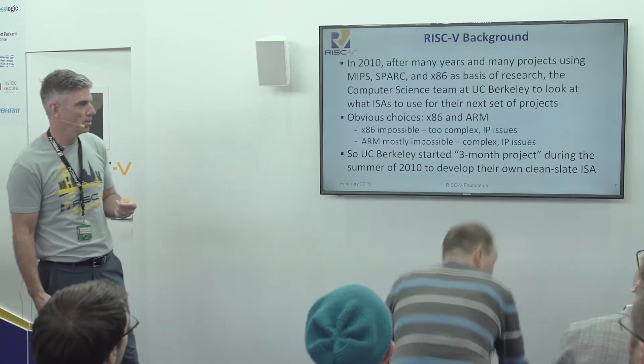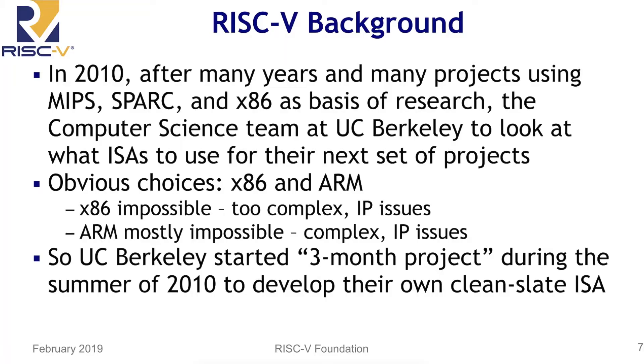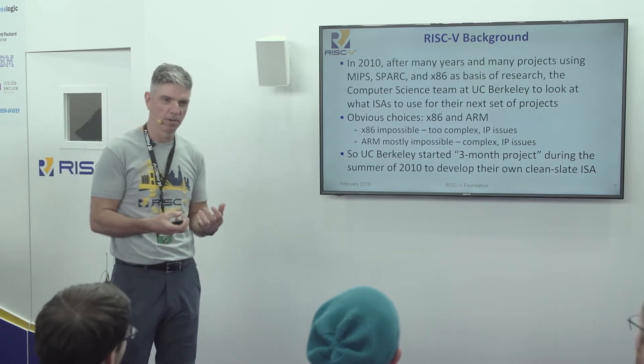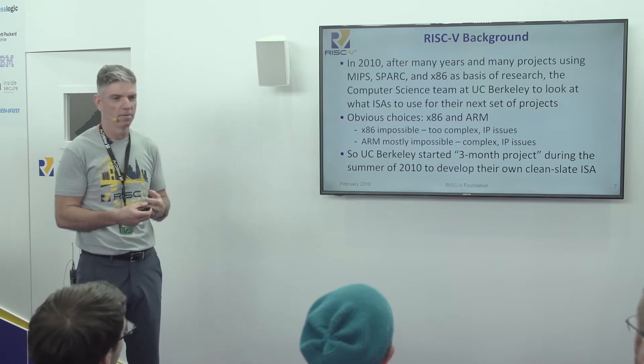This started out at UC Berkeley as a research project back in 2010. For those of you who are familiar, you might remember a guy named Patterson — the Patterson and Hennessy textbook. It's that lab, Dave Patterson's lab. In fact, Dave is credited with coining the term RISC and started the original RISC research back in the 80s. The five represents the fifth generation of RISC research out of UC Berkeley.